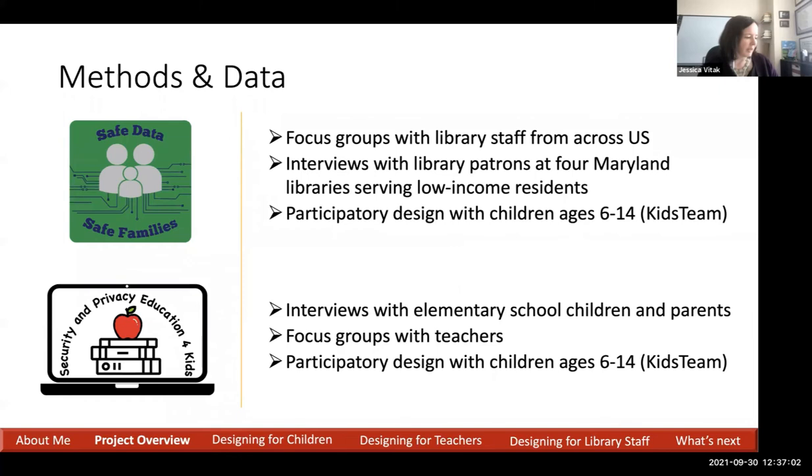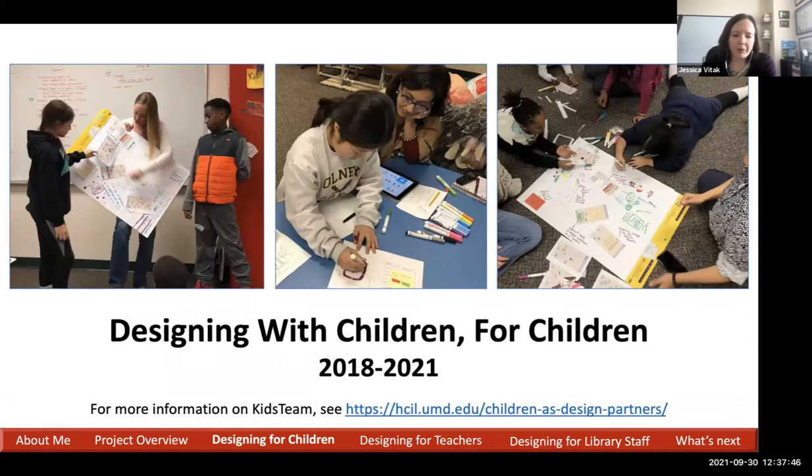The methods we used for these two projects varied. With Safe Data, Safe Families, we used focus groups with library staff from around the U.S., interviews with low-income families from around the state of Maryland, and participatory design with both library staff and children through Kids Team. For the SPEAK project, we've done interviews with teachers and parents, focus groups with teachers, and participatory design with children. I'm going to break the main chunk of the presentation into three areas: designing for children, designing for teachers, and designing for library staff.